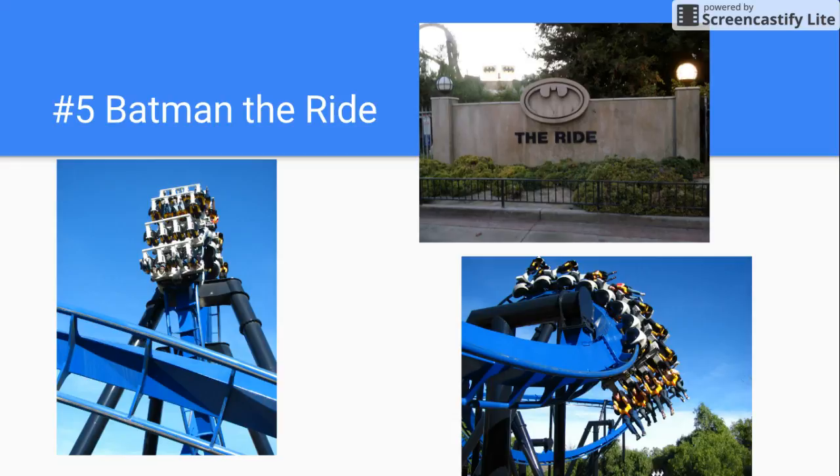Number 5 is Batman the Ride. There are a ton of clones around Six Flags parks, and this one has a pretty good color scheme, but it's basically the same layout — you go up 109 feet, then you have two loops, a zero-G roll, and two corkscrews.